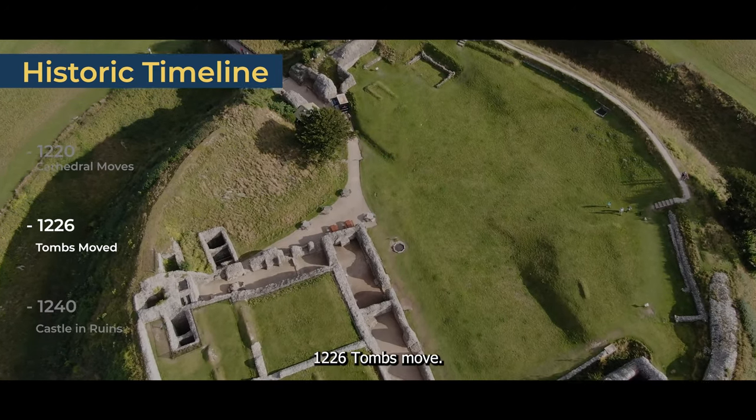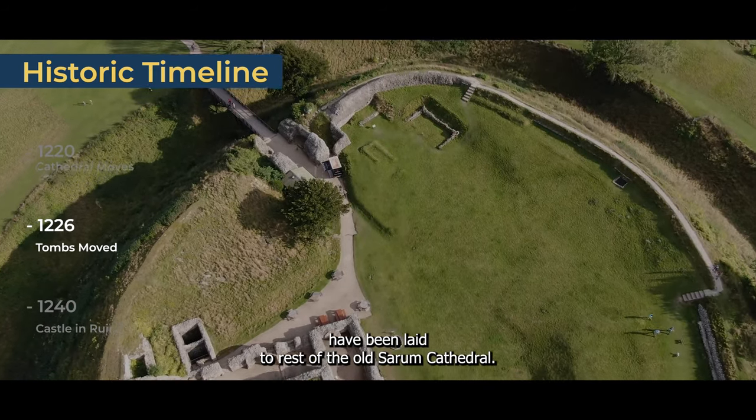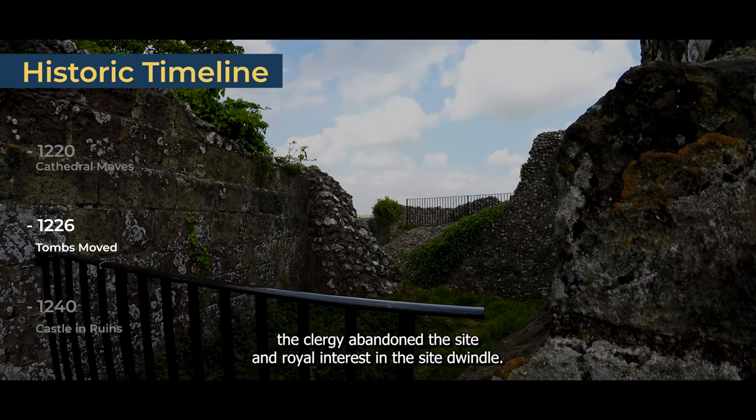1226 — Tombs Moved. Bishop Osman, Bishop Roger, and Bishop Joscelin had been laid to rest at the Old Sarum Cathedral, so when the cathedral moved, their bodies were moved with it. After their bodies were removed, the clergy abandoned the site and royal interest in the site dwindled.